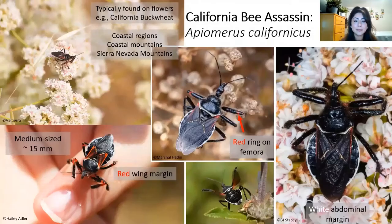Let's start with the California bee assassin, Apiomerus californicus. As their name suggests, they are distributed across California and south into Baja California, Mexico. They are generally found in coastal regions, coastal mountains, and even the Sierra Nevadas, but you are not likely to find them in the central valley or deserts. You'll typically find them on flowering plants such as California buckwheat. You can recognize this species by its coloration: mostly black with some red on the wings, a white margin on the abdomen, and some red rings on the hind femora. They are about 15 millimeters in size.